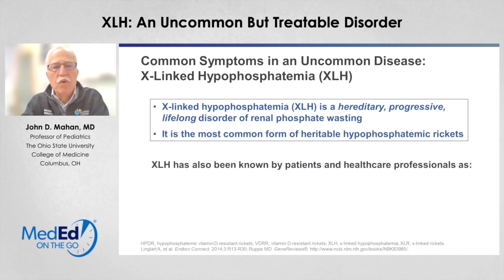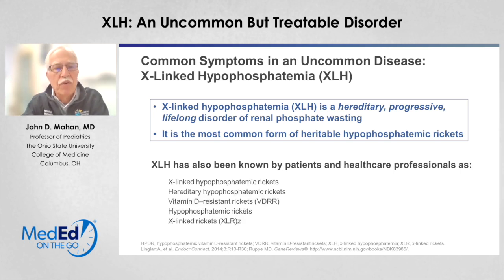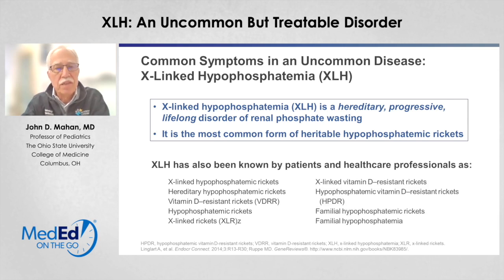It's been known by patients and healthcare professionals by a number of different terms over the years. You may have heard terms like X-linked hypophosphatemic rickets, hereditary hypophosphatemic rickets, X-linked rickets, X-linked vitamin D resistant rickets, or familial hypophosphatemic rickets. Over the last decade or so, investigators and scholars have coalesced around the term X-linked hypophosphatemia because it describes the major defect — the low blood phosphorus levels related to renal wasting — and the fact that it's an X-linked disorder.